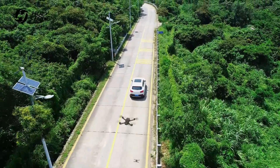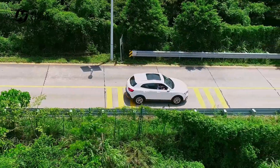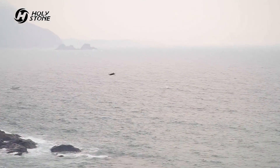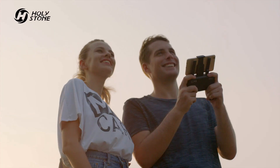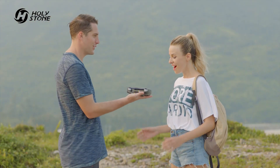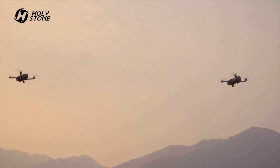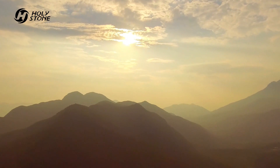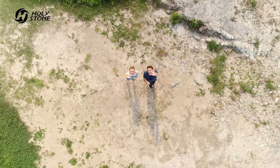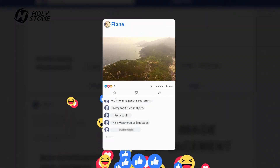The HS720 will follow you like your shadow. Easily get professional images every time. Intelligent control program makes beginners get started effortlessly. Share your videos and pictures with one click.